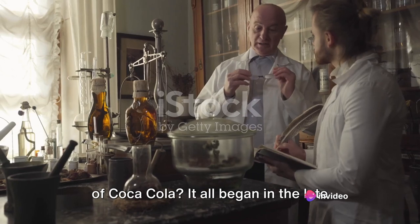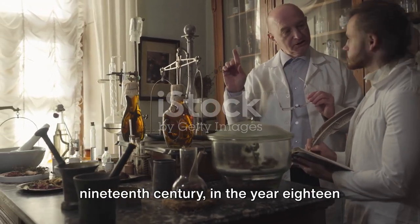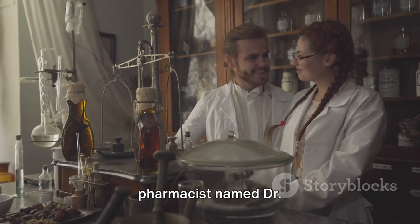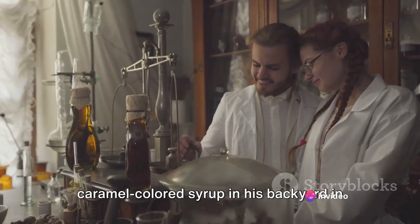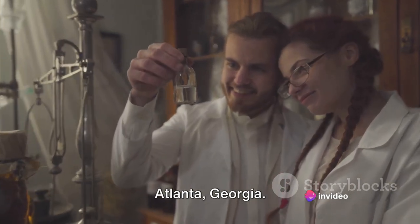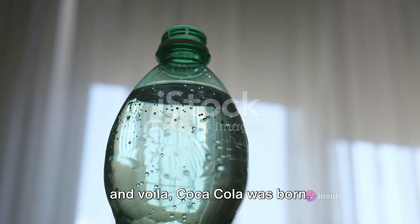Before we start, do you know the history of Coca-Cola? It all began in the late 19th century — in the year 1886 to be precise — when a pharmacist named Dr. John Stith Pemberton invented a caramel colored syrup in his backyard in Atlanta, Georgia. He mixed the syrup with carbonated water and voila, Coca-Cola was born.